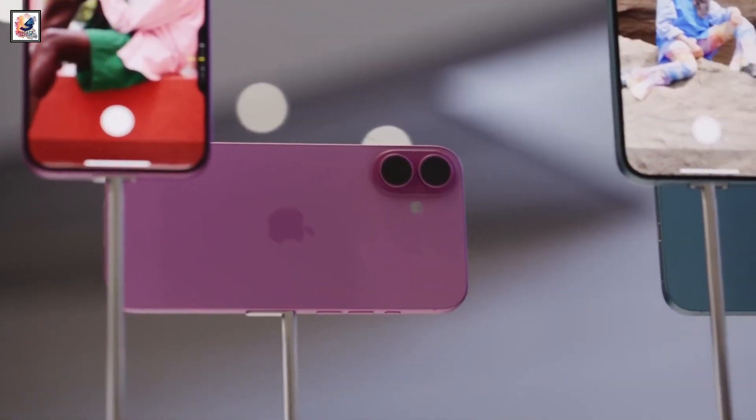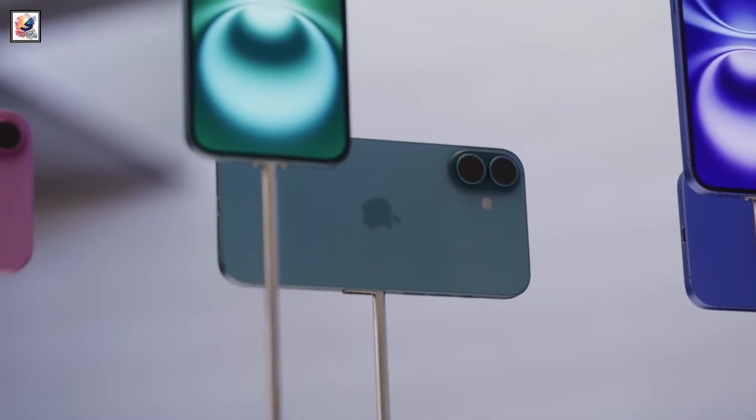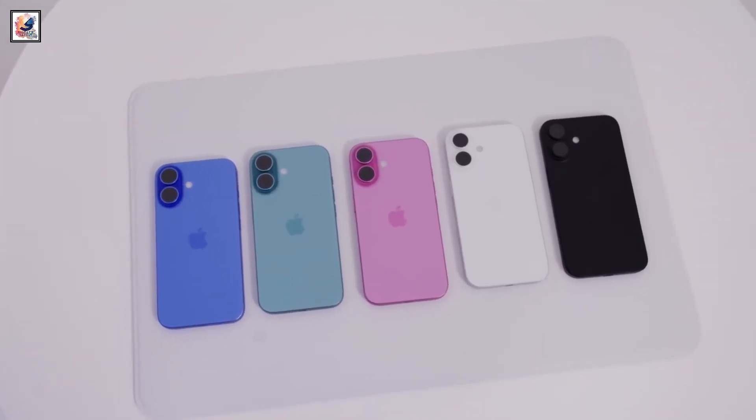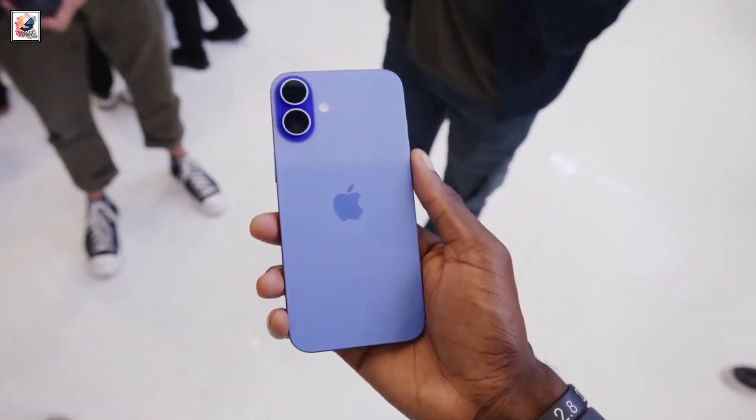So, is the iPhone 16 a good upgrade? Compared to the iPhone 15, it's not a huge upgrade. The two new buttons, the more vibrant colors, and the faster wireless charging — we don't see an immediate need to upgrade if you have the iPhone 15.